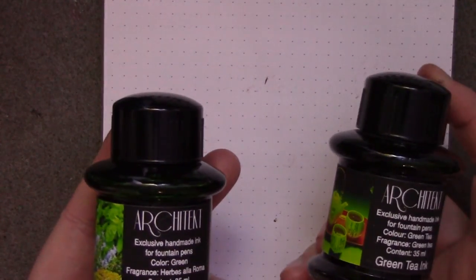Greetings and welcome to another edition of Odin Writes Shit. Today I have for you an assortment of Architect Inks.